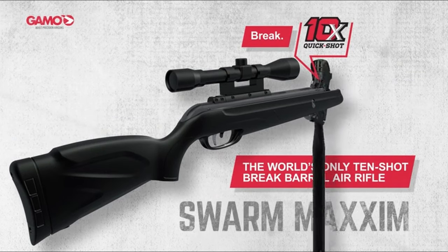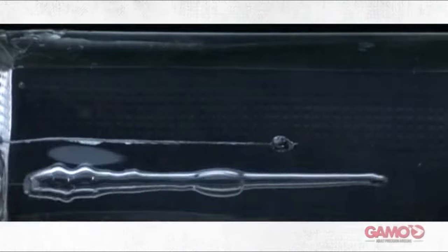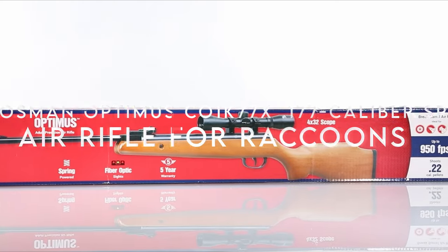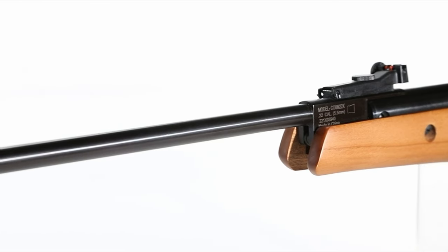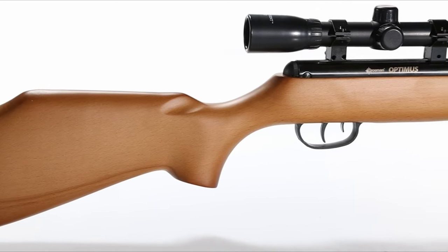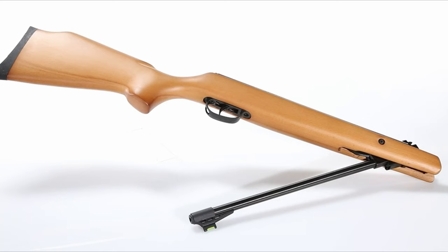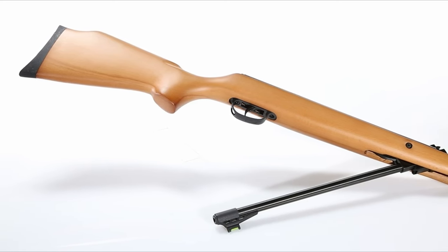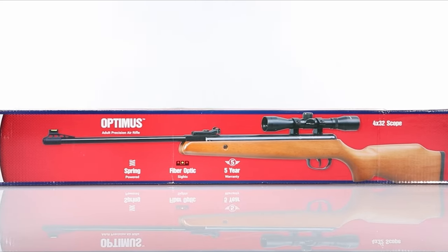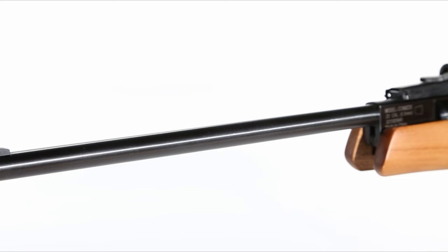The Gamo Swarm Maxim is in a league of its own, and once you try it, there's no going back. On number six, the Crosman Optimus CO1K7X .177 caliber spring. The Crosman Optimus .177 caliber brake barrel is the perfect blend of power and elegance for any air gun enthusiast. This spring-powered beast fires alloy pellets at an impressive 1,200 fps. Its lightweight cocking force makes it easy to handle, whether you're a seasoned shooter or just starting out.